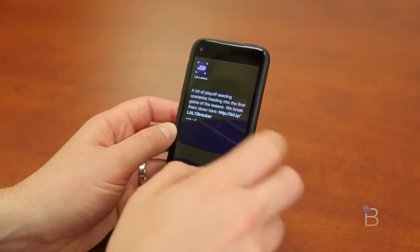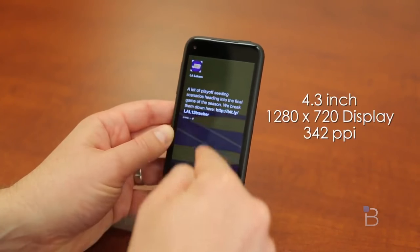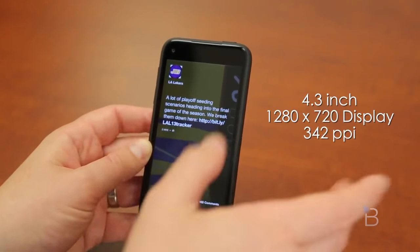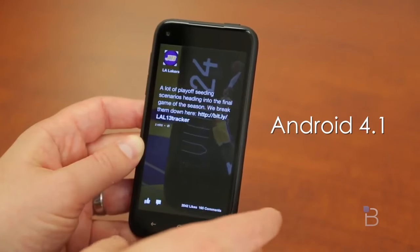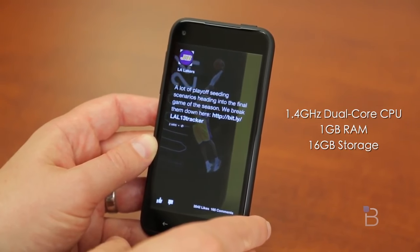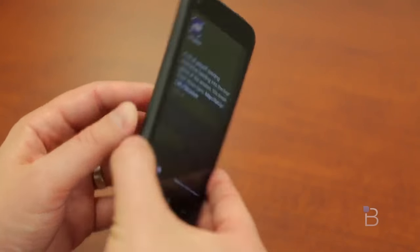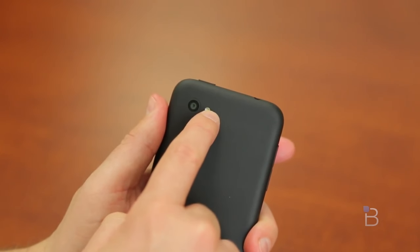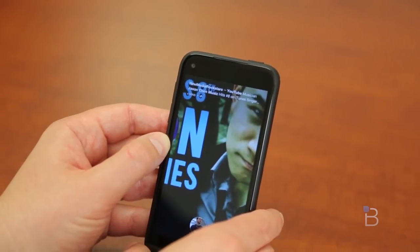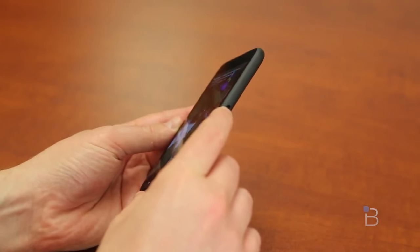Let me run through the specs very quickly. It's got a 4.3-inch 720p screen — that's 1280 by 720 — with a PPI of 342. Android 4.1 at launch, but fingers crossed 4.2 will be coming. Powering it is a 1.4 GHz Qualcomm dual-core chip, that's the 89300AA. 1 GB RAM, 16 gigs of storage — non-removable, so you're stuck with 16. A 5-megapixel shooter on the back with LED flash, a 1.6-megapixel front camera, 802.11 A/B/G/N Wi-Fi, Bluetooth 4.0, a 2000 mAh battery, NFC, 3.5mm headset jack, and micro USB charging.